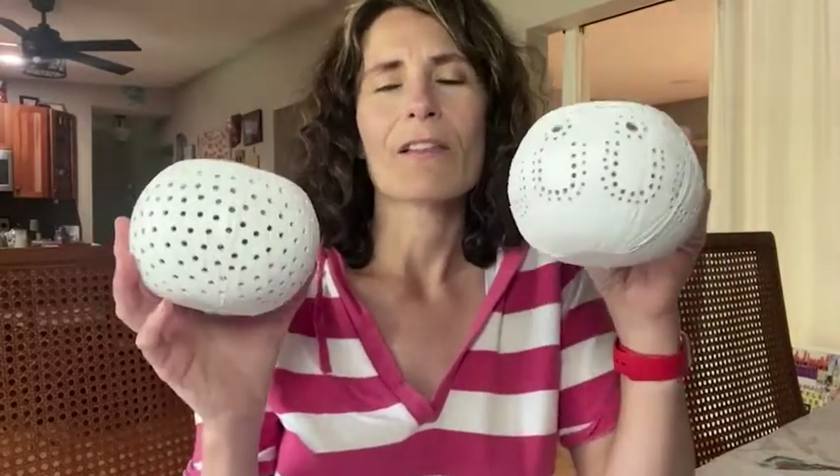Love this idea. They look gorgeous on the table, and that's my point of view.